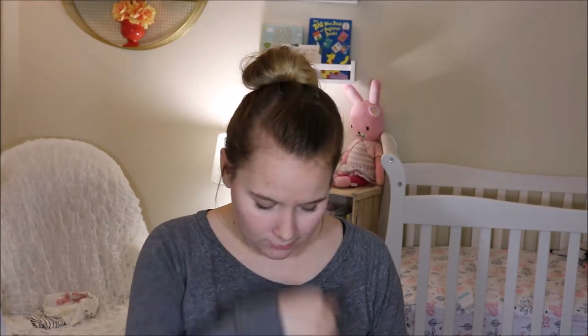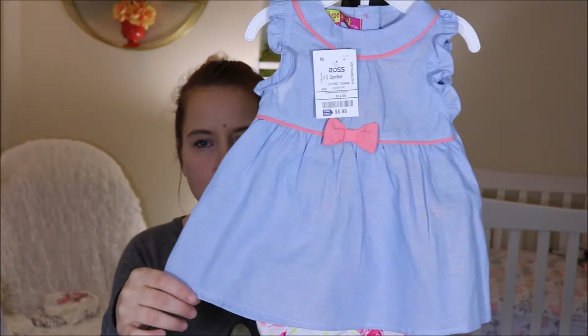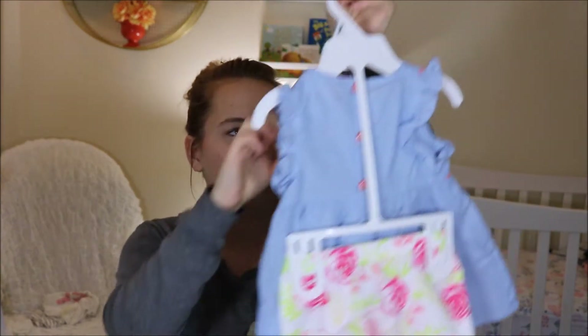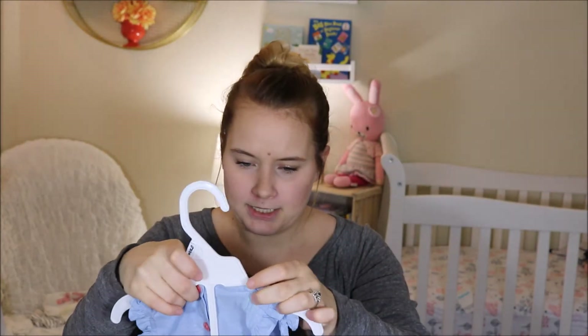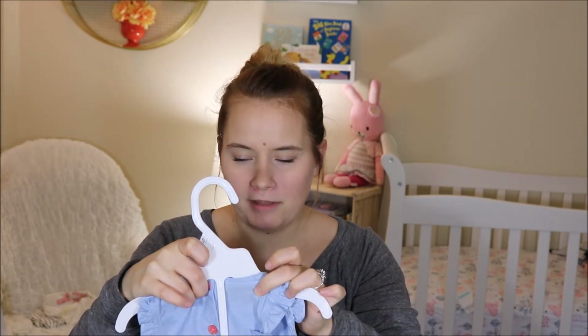So first we're going to start with what I got from Ross. I got this cute little dress and short set from Ross. It's got this blue and then the little short set. This was only $5.99 and the brand is Penelope Mac. Six to nine months.